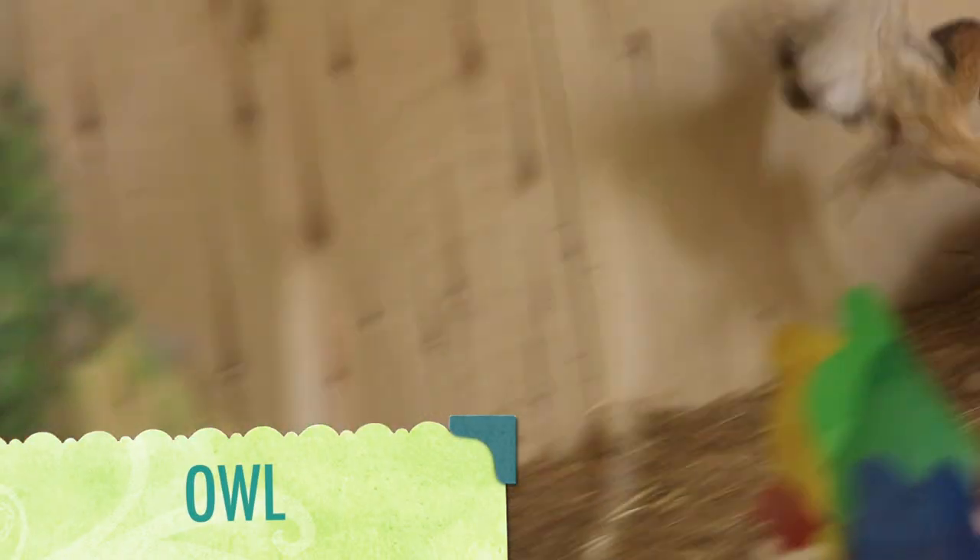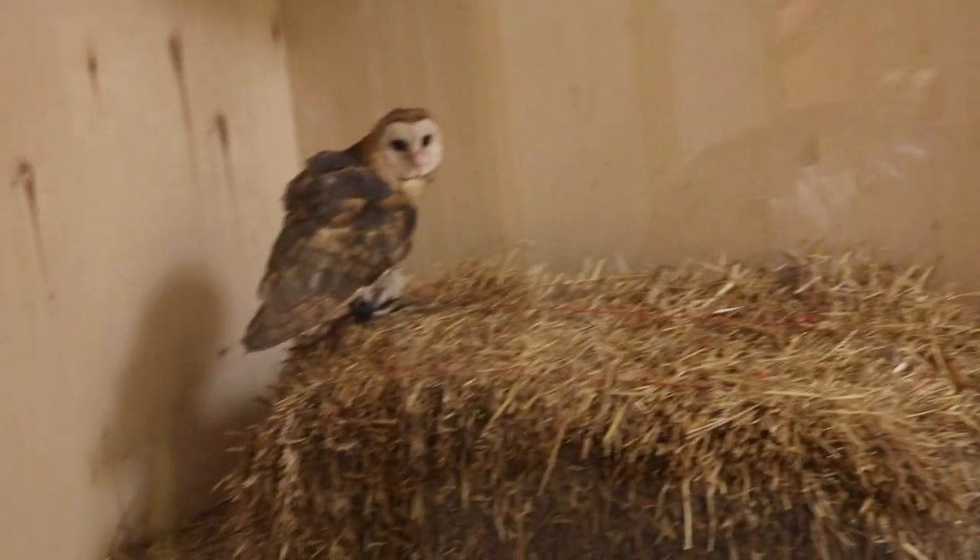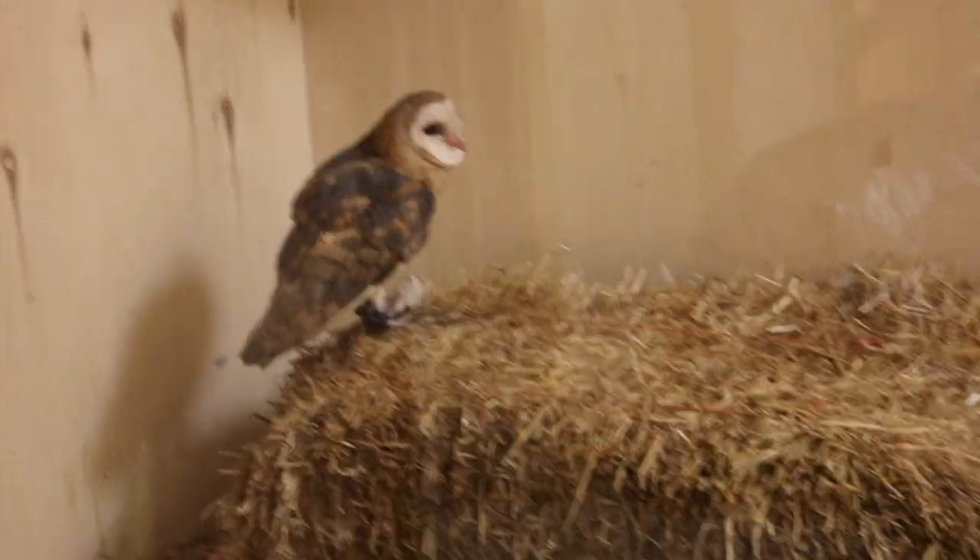This is an owl. Did you know that owls can rotate their neck 270 degrees? There are known to be around 200 different types of owl species.